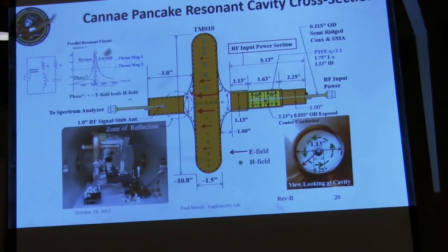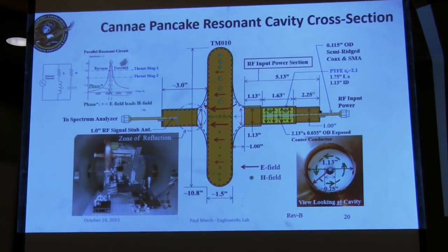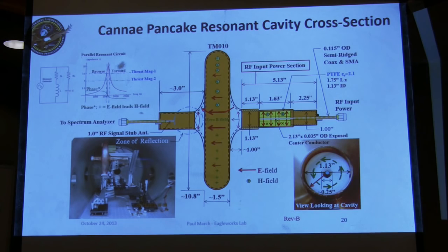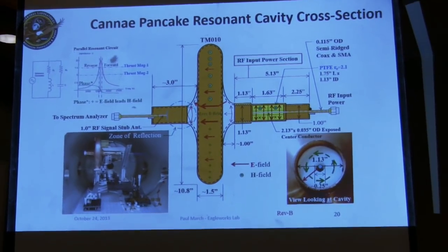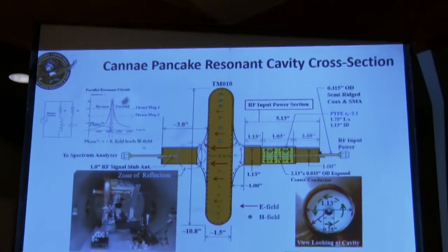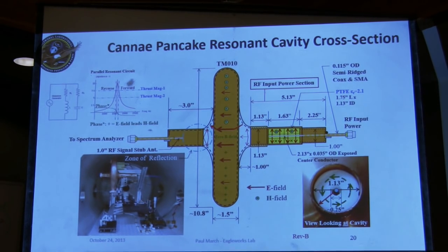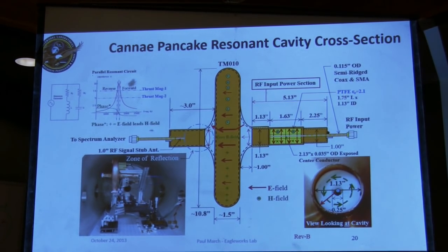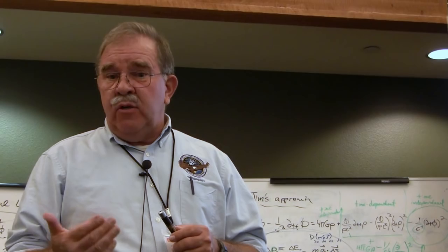Cannae's test article is a pancake resonant cavity working in the TM010 mode. RF cavities can have various modes of electromagnetic oscillation patterns — like the modes on a drum head, or like a pipe organ with various lengths of pipes. Each RF cavity has a similar electromagnetic response with a fundamental and multiple harmonics above. The TM010 mode is the fundamental resonant mode of an RF cavity.